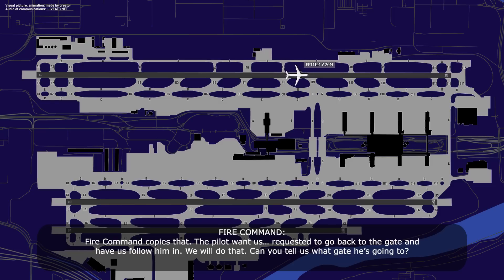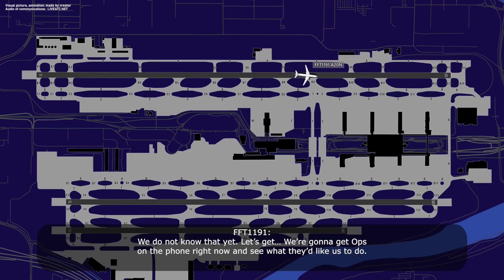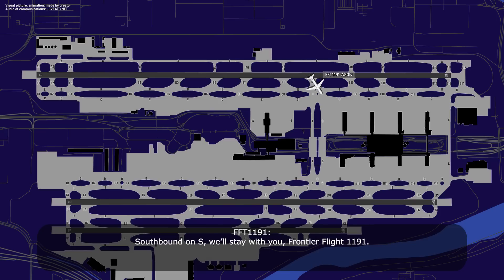You can tell us what gate he's going to. I'm not sure — Frontier 1191, what gate are you going to sir? We do not know that yet. I'm going to get ops on the phone right now and see what they'd like us to do. Okay, for now Frontier 1191, continue southbound on Sierra — that's off your left there just a little bit. Southbound on Sierra, remain this frequency please. Southbound on Sierra, we'll stay with you, Frontier Flight 1191.